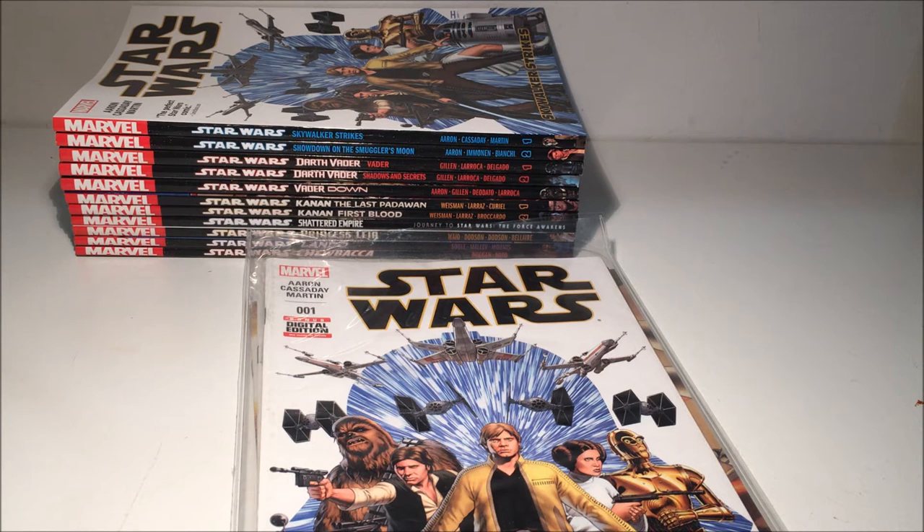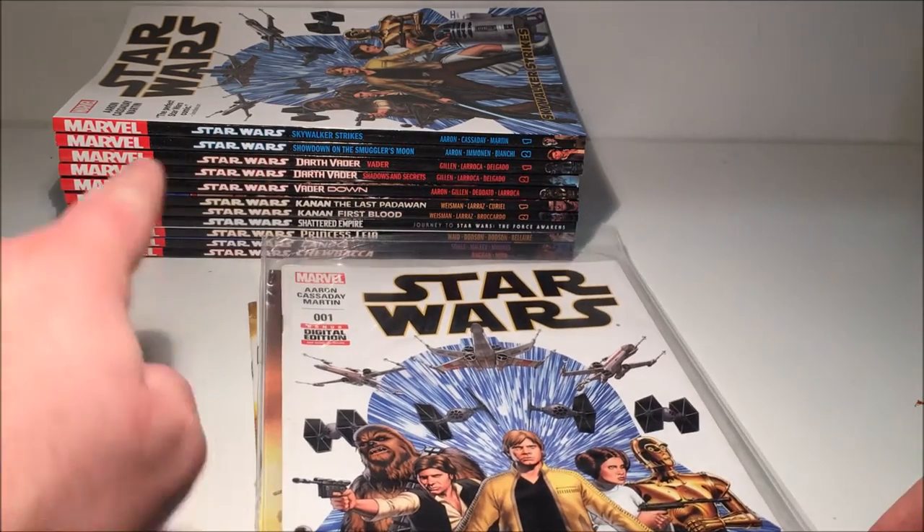So I decided I'd stick to trade paperbacks — I can order them online and take less regular visits to the city to pick them up. I'll go through my single issues that I picked up when I started and then we'll have a look at the trade paperbacks.